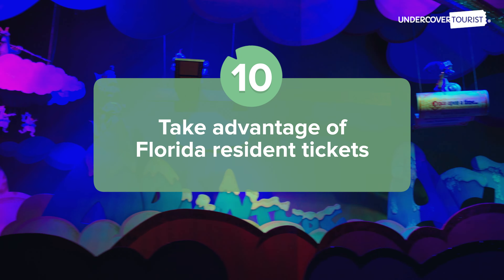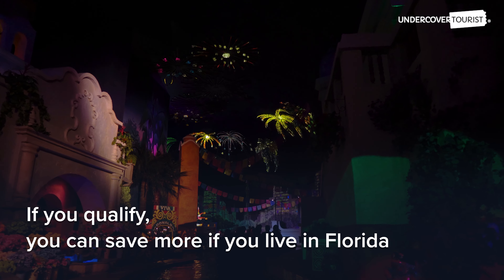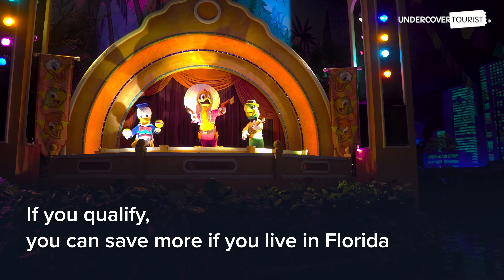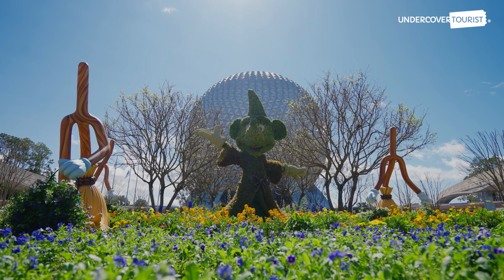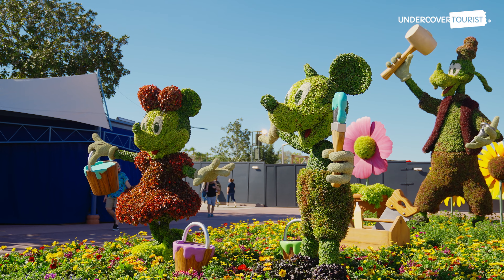Take advantage of Florida resident tickets. Florida residents can save even more than out-of-state visitors with Florida resident tickets. A few times a year, Disney will sometimes offer additional promos for Florida residents that allow them to save even more.